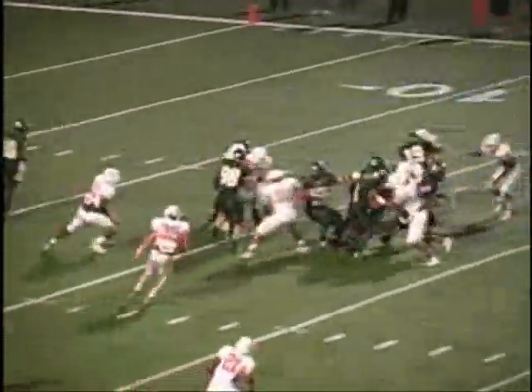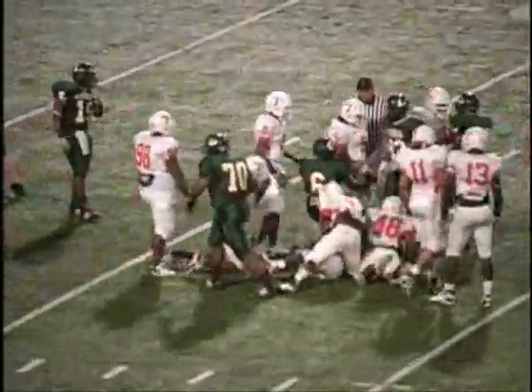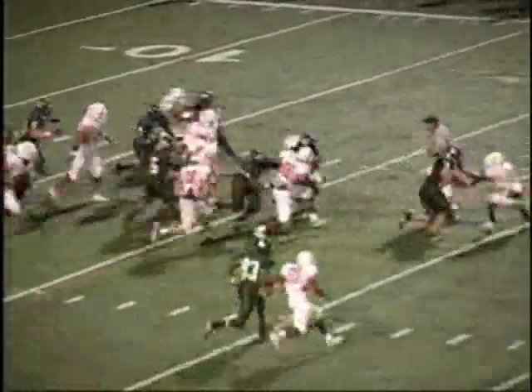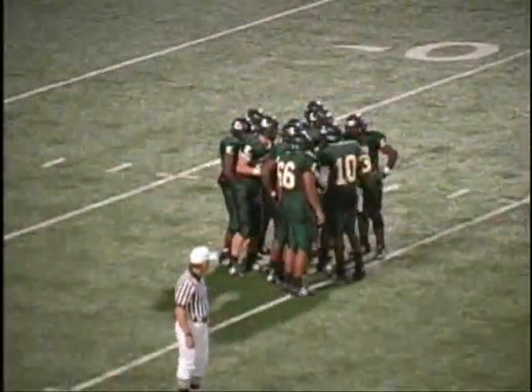They give it to Oliver on a left tackle run. He turns and still moves the pile to the 34-yard line — he moved the pile to the 33. A 17-yard gain! First down and 10, Longview at their own 33. 10:48 to go. Dramondrick Brown finally made the tackle, the 216-pound linebacker.